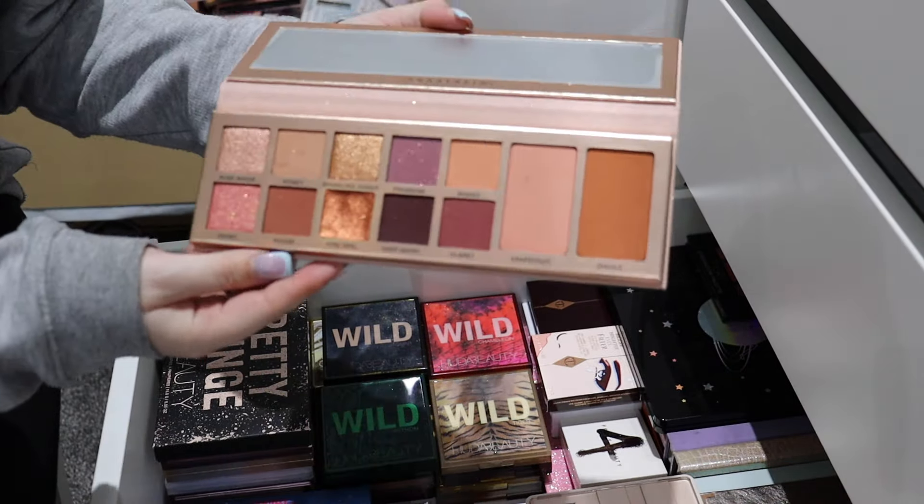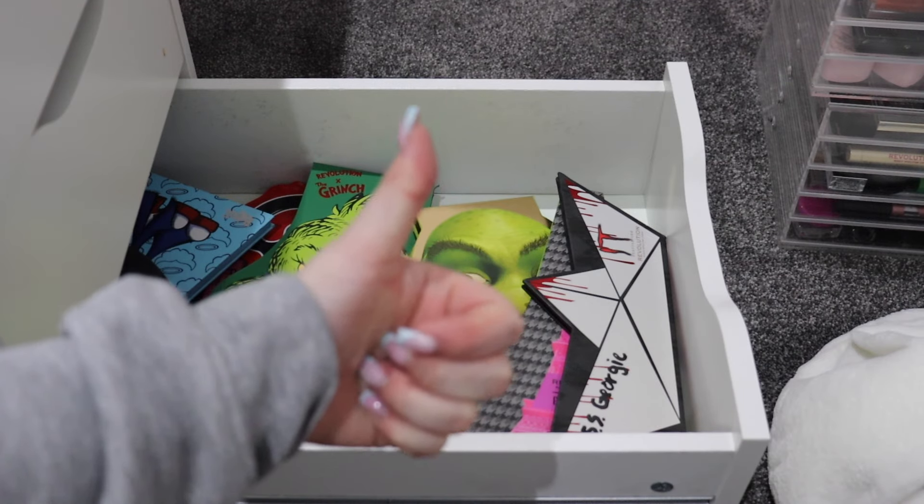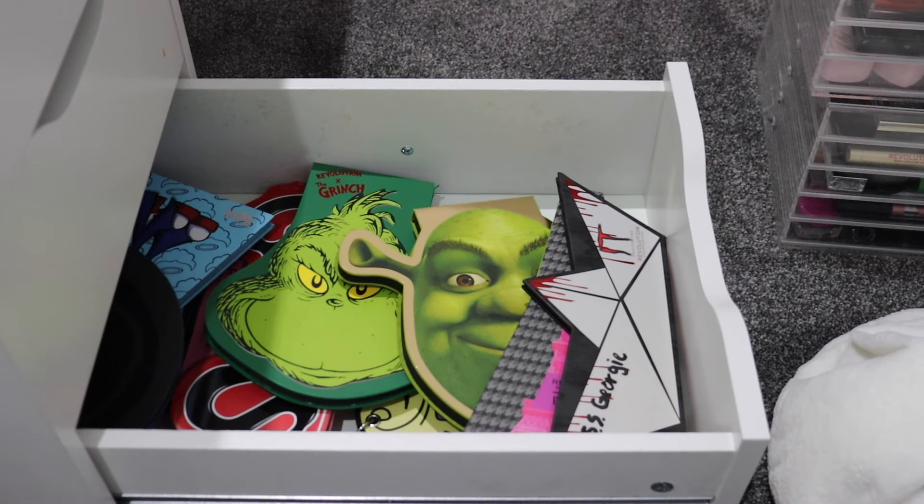That is all of my palettes now organized, which feels so so good - it just means I'm going to be able to reach for everything a lot more. I really hope you've enjoyed this part of the makeup organization. My next video is all going to be complexion and lip products, so if you've been watching these videos thank you so much, please leave a big thumbs up, let me know what you think of this series so far, and if you haven't already please subscribe down below. I'll see you in my next video, bye!